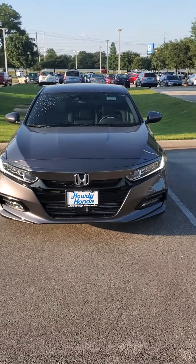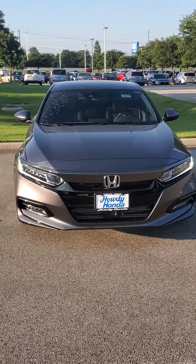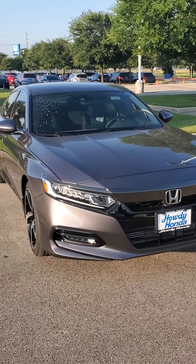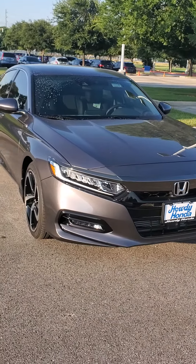Howdy there, this is Brandon Zedler down here at Howdy Honda. I wanted to send you a really quick video of the 2020 Honda Accord Sport in the 1.5 model that you'd inquired about.